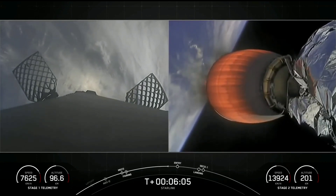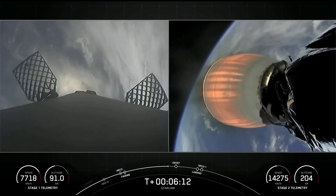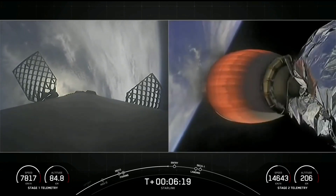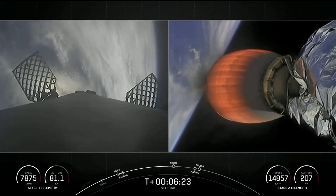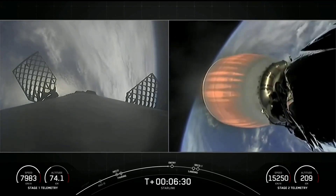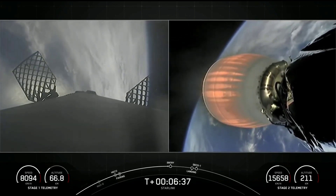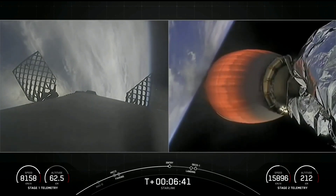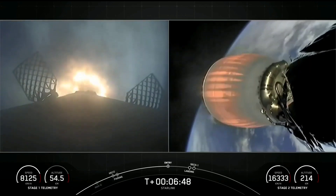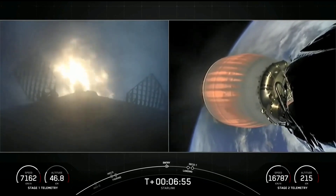On the left side of your screen is the Falcon 9 first stage coming back to Earth to perform its landing, and the second stage with the Merlin vacuum engine is on the right. Both vehicles are still following nominal trajectories. Stage 1 entry burn startup: the booster has ignited engines 1, 5, and 9 to slow it down for atmospheric reentry.